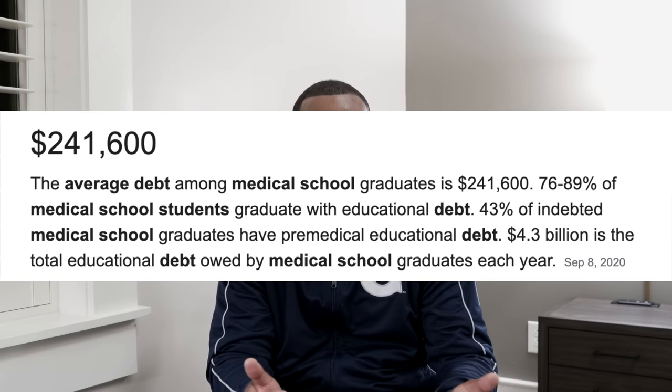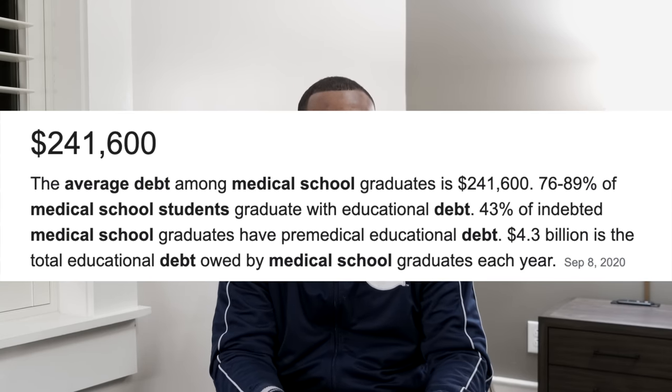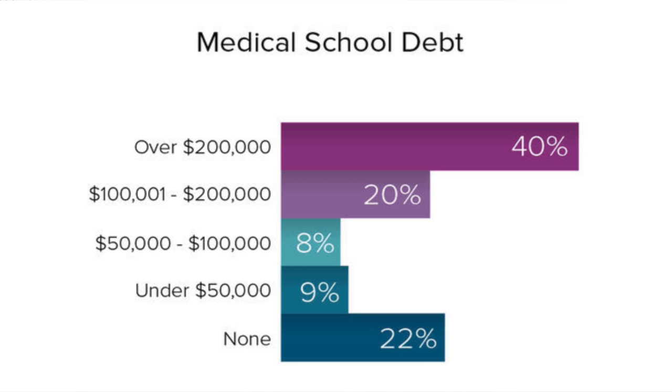The average medical student is going to come out with about $250,000 in debt — that's the average. There are some schools that are a little bit more than that, such as mine, and some schools that are a little bit cheaper, such as schools in Texas. That's something you should really consider. Some people don't have a choice — they may get accepted to one or two schools, and other people get scholarships or have family members that help pay their way.